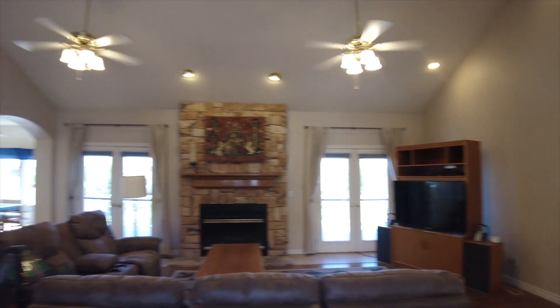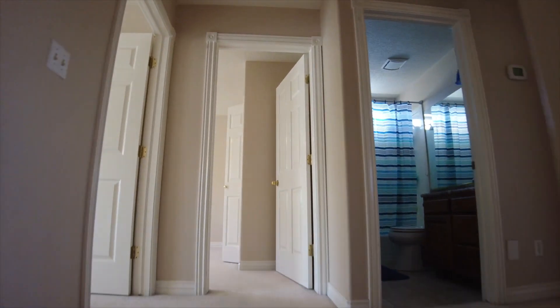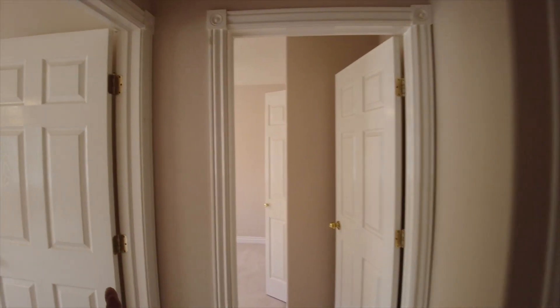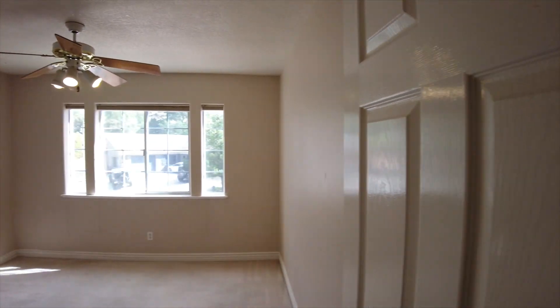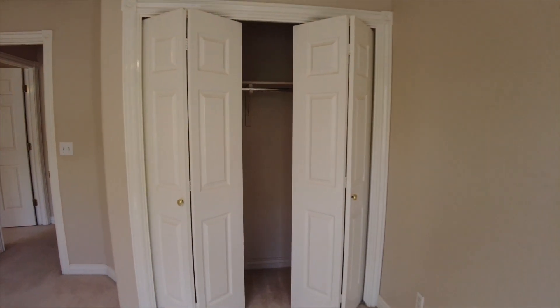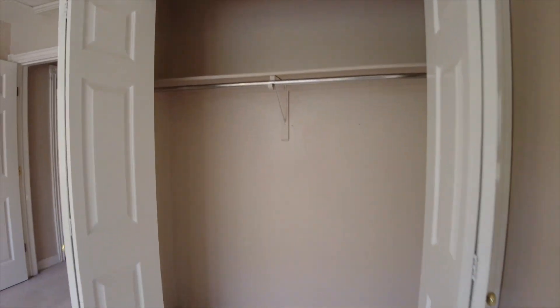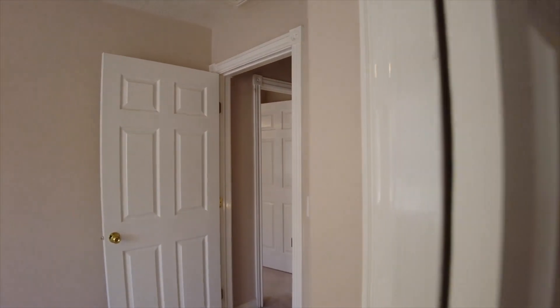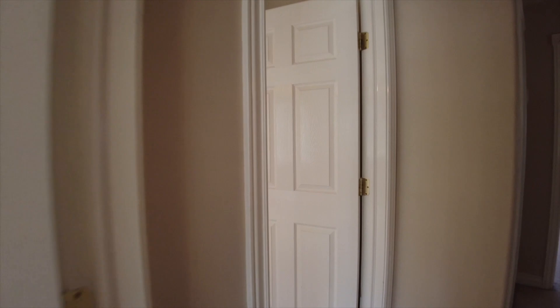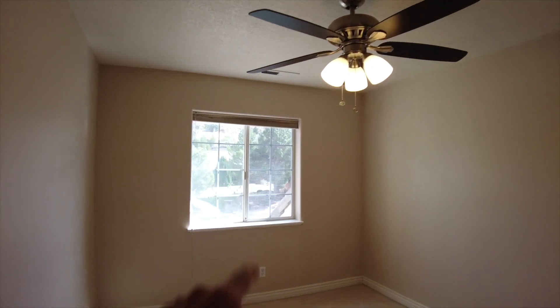First thing we're going to do is go up these stairs and check out what's up here. We're going to choose the left today. There are three bedrooms up here and one bathroom. This is the first bedroom — big windows, lots of natural light, and closets with plenty of space. Bedroom number two is very similar to bedroom number one, just with a slightly smaller window and the same size closet.